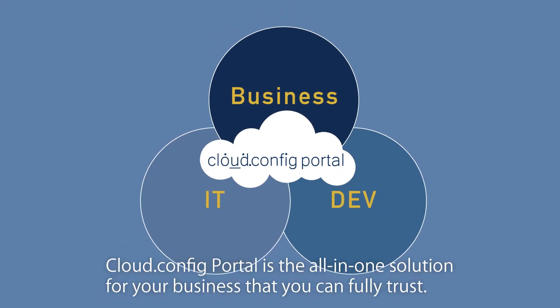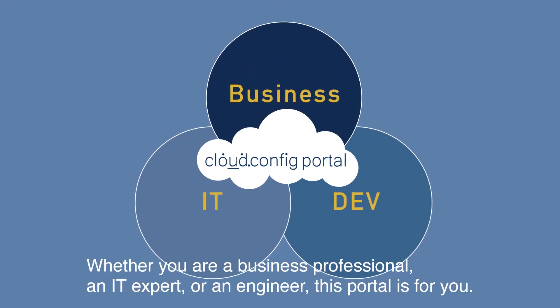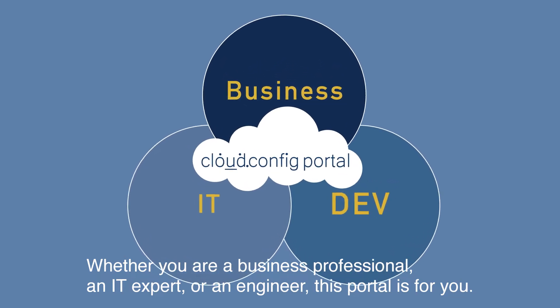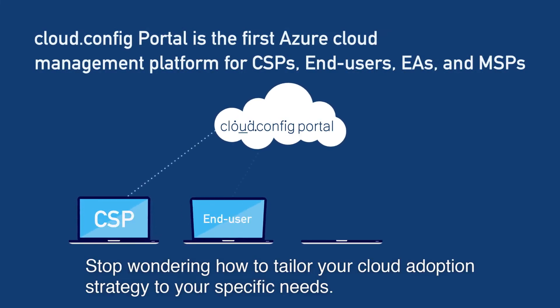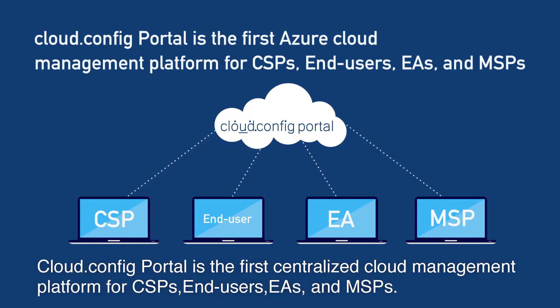Cloud Config Portal is the all-in-one solution for your business that you can fully trust. Whether you are a business professional, an IT expert, or an engineer, this portal is for you. Stop wondering how to tailor your cloud adoption strategy to your specific needs. Cloud Config Portal is the first centralized cloud management platform for CSPs, end users, EAs, and MSPs.